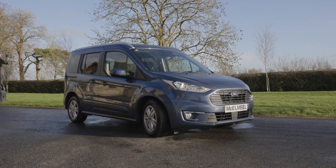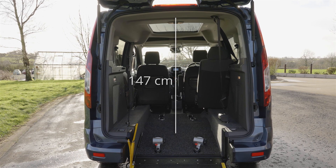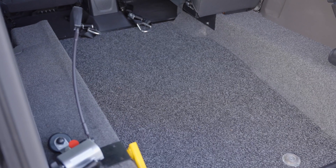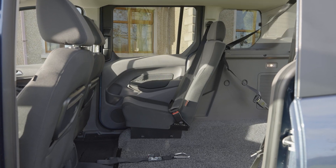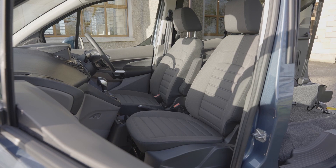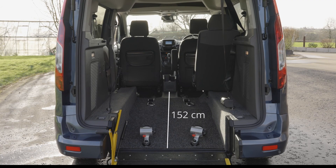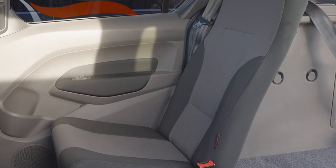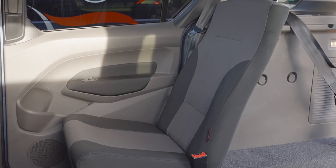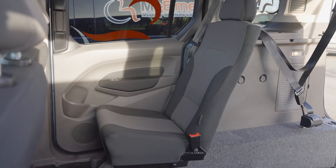The dimensions of the Titanium Free offer a class-leading 147cm head height in the rear position with a stylishly moulded roof pod. The carpeted floor gives added grip and an eye-catching finish to complement the stylish Ford interior, at a generous 79cm wide and 152cm long, with 62cm between the seat and the side of the lowered floor.